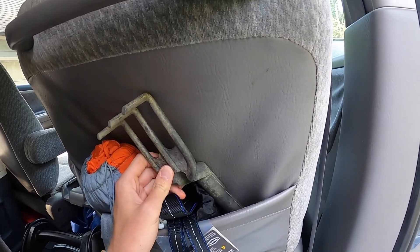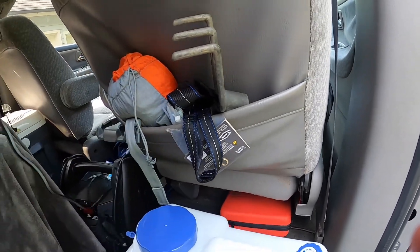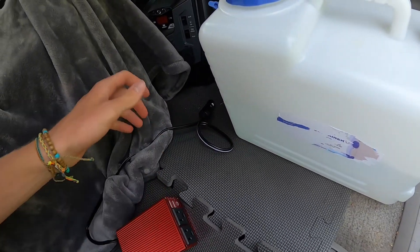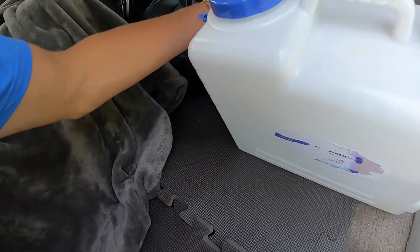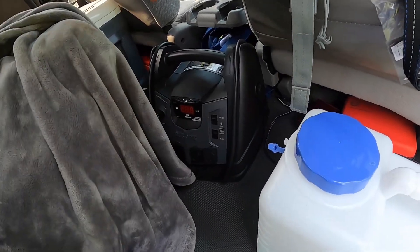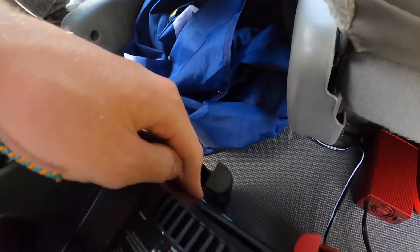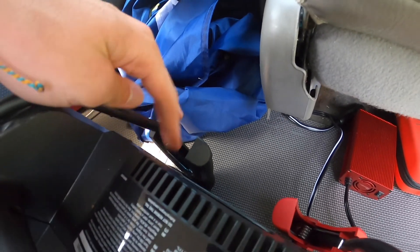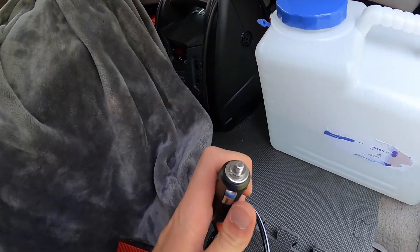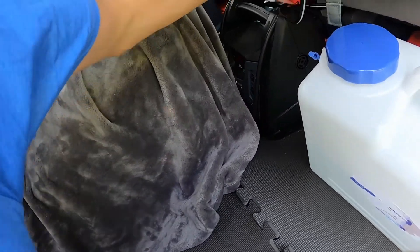I've got my BestTek converter, which I use to charge the battery using the car. I use an extension cord that attaches to the converter, and the BestTek connects to the car through that, so the battery is able to charge while I'm driving.